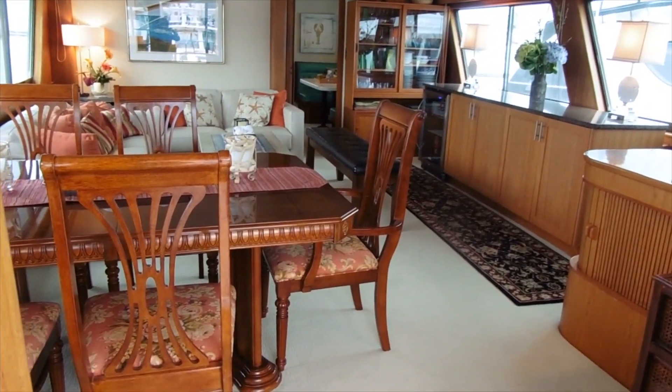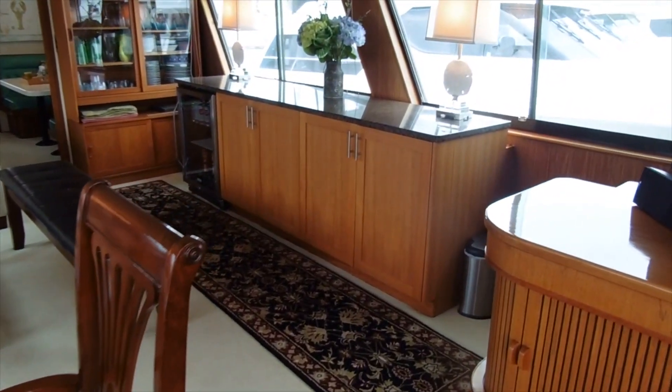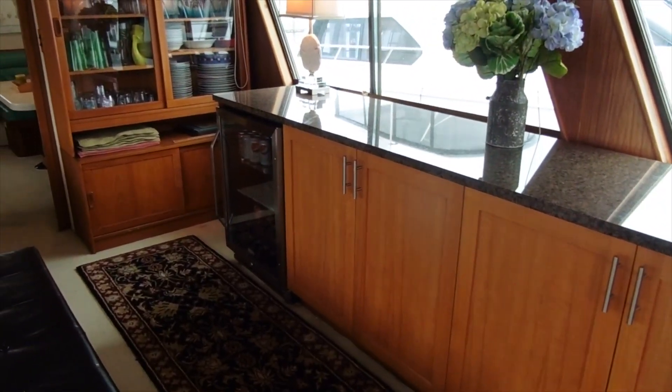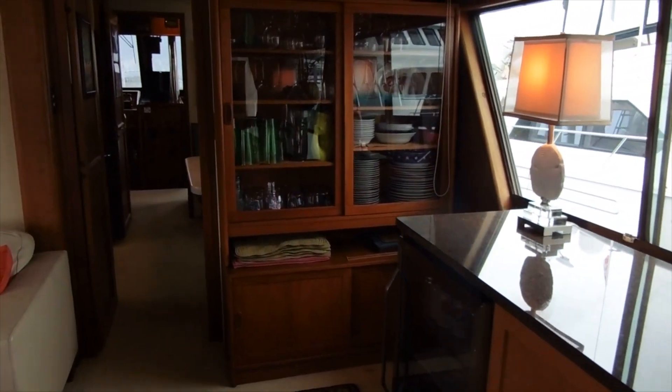I'm going to move forward into the salon, which features a very beautifully and tastefully appointed custom bar with beverage cooler and additional storage for your plates and glasses.